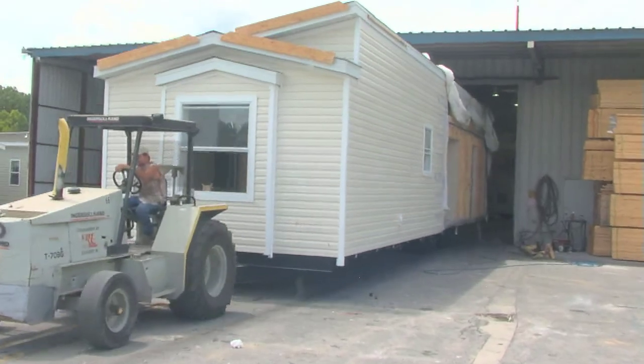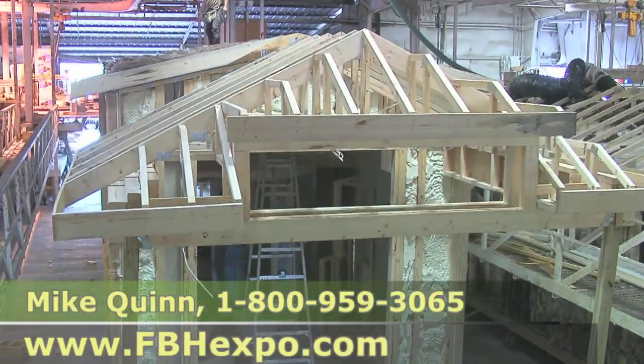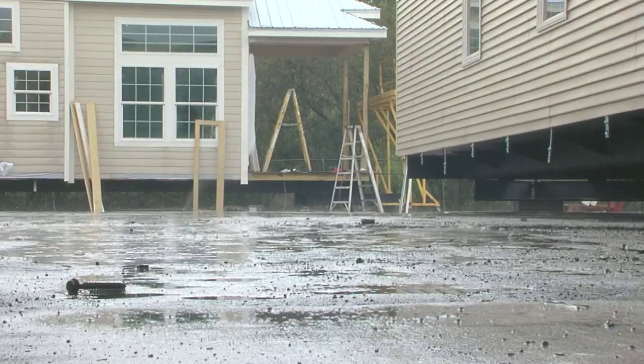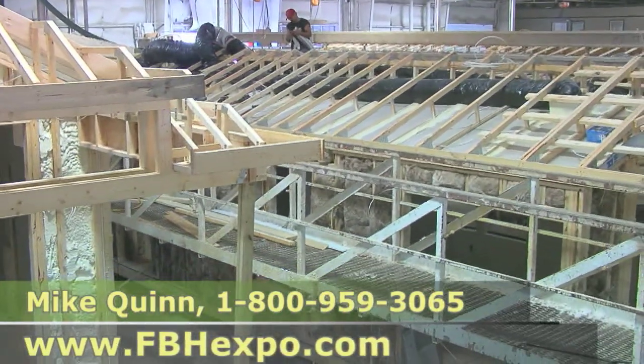One of the greatest advantages about buying a manufactured home is that it's built in a controlled environment. What we mean by that is none of your product is ever going to see the elements — the weather, the sun, the rain, the snow. Everything is built inside this controlled environment.